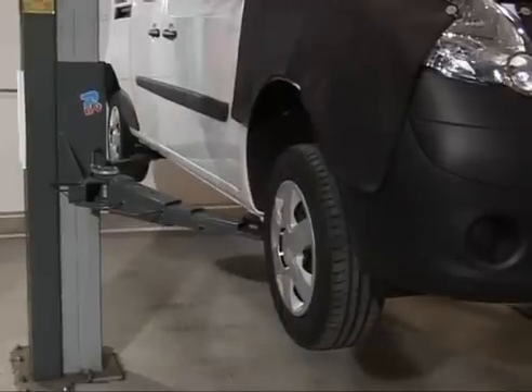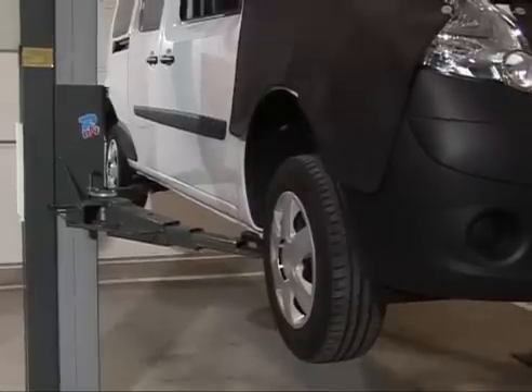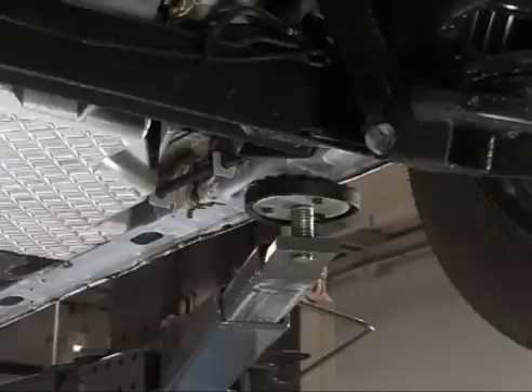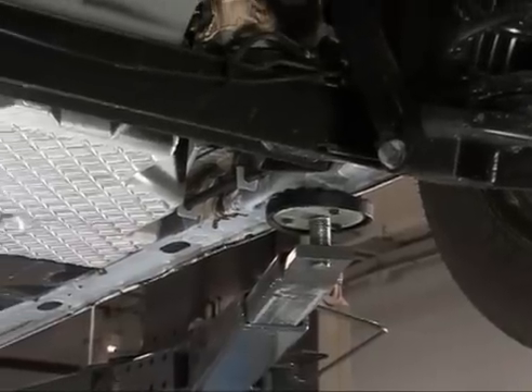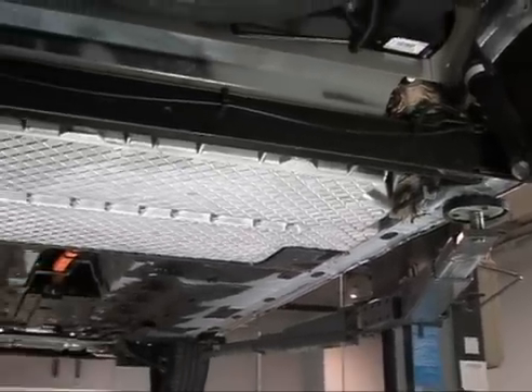The vehicle is lifted in the workshop using the same lifting points as the internal combustion engine version. It is important never to position the lifting points under the traction battery or the power voltage cable routing.